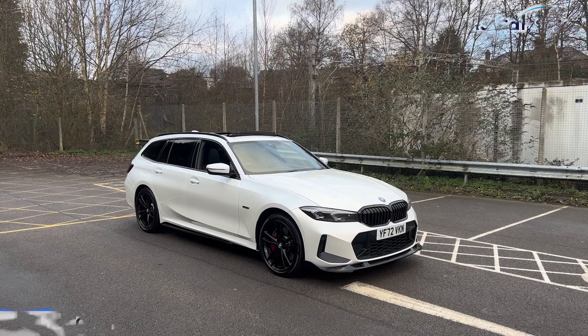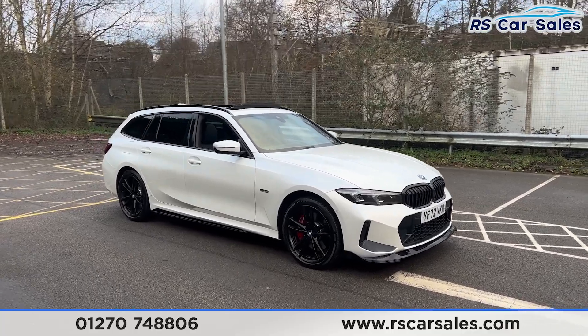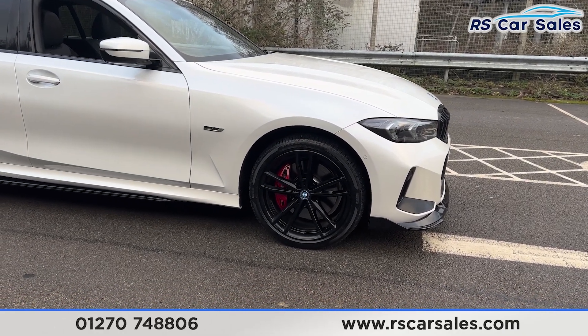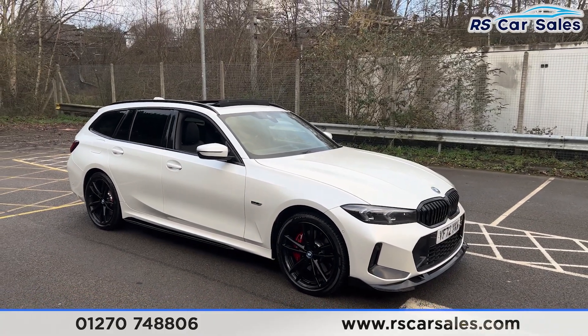Here we have a 72-plate BMW 330e X-Drive M Sport. This vehicle comes with a mineral white exterior paintwork. We also have the 19-inch gloss black alloy wheels in excellent condition and with the red M Sport brake callipers just behind. We have the LED headlights, the gloss black front splitter and the front grilles.